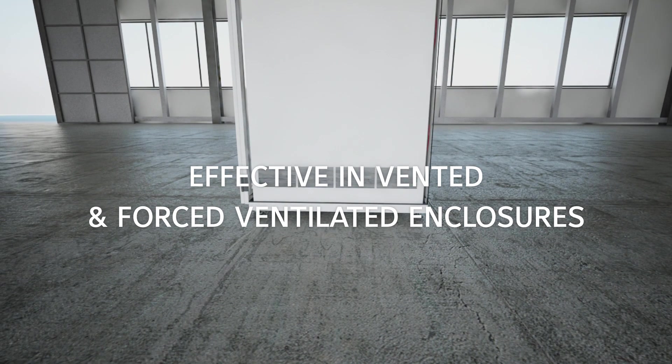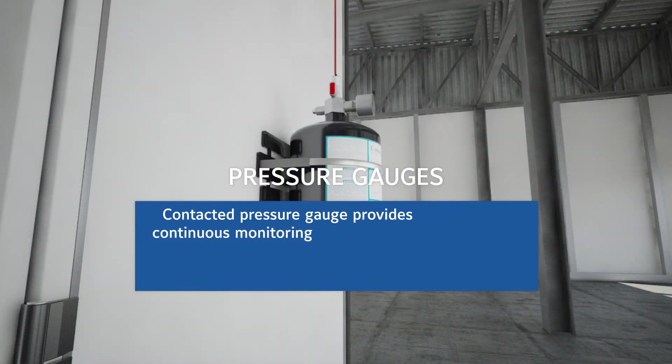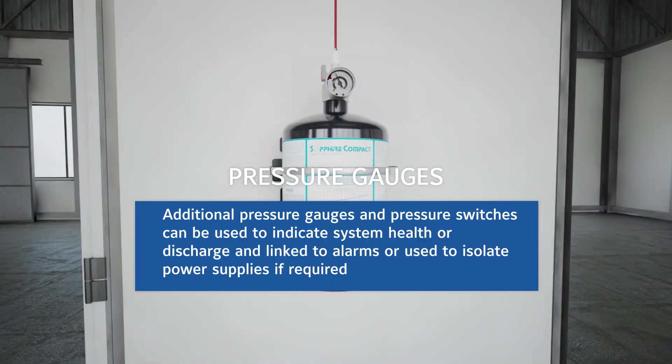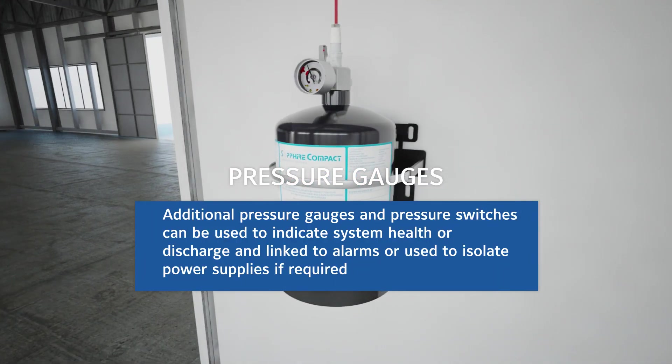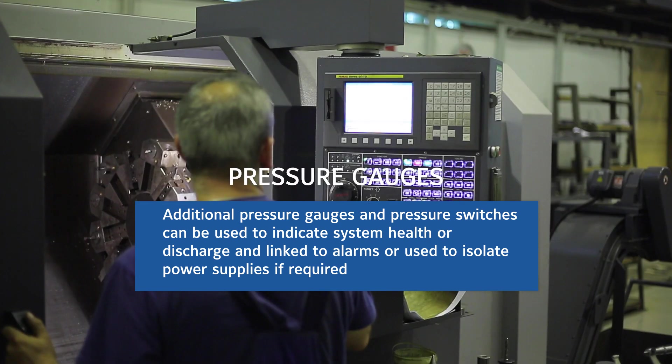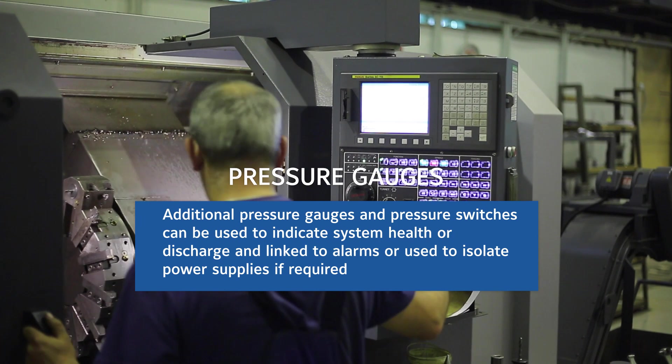It is equipped with a contacted pressure gauge for continuous monitoring of system pressure. Additional pressure gauges and pressure switches can be used to indicate system discharge, linked to alarms or used to isolate power supplies if required.